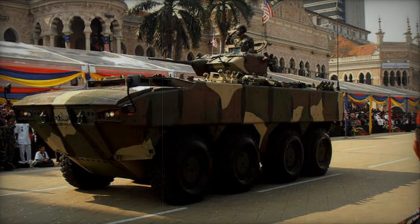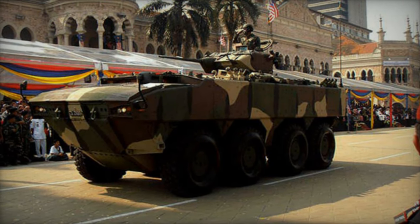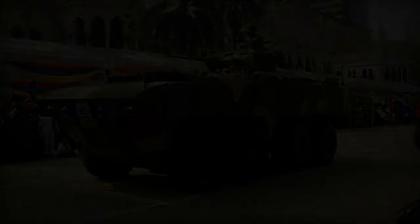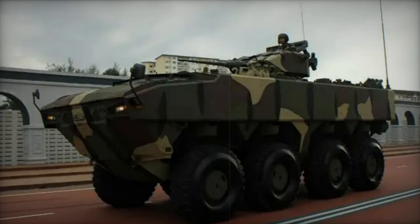The AV-8, a wheeled armored personnel carrier, was developed by FNSS in Turkey to fulfill the requirements of the Malaysian Army, also known as the Jempita. It is a modification of the FNSS PARS 8x8 APC tailored to meet specific Malaysian needs.